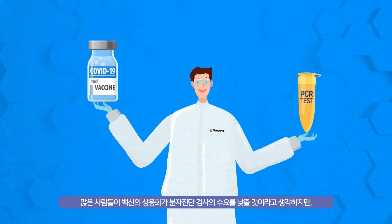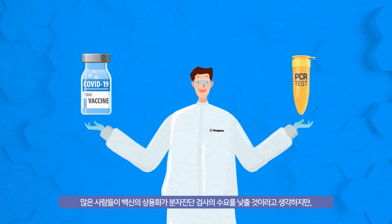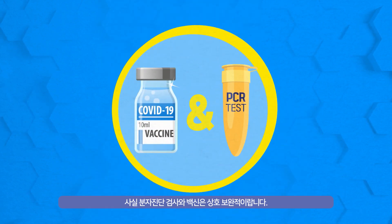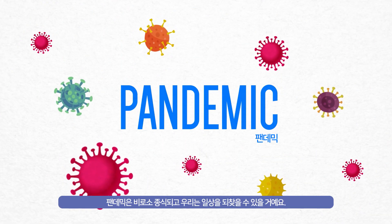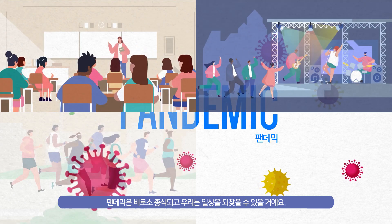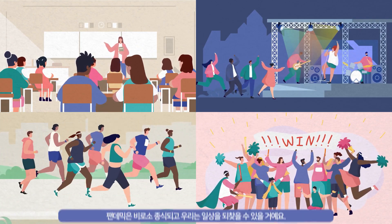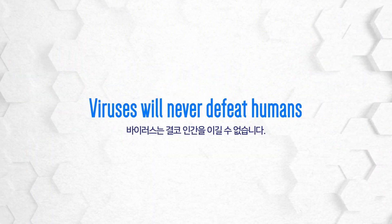Many people think the commercialization of vaccines would decrease the need for the PCR test, but in fact they are complementary. When diagnosis, vaccine, quarantine, and treatment all work in harmony, the pandemic will gradually fade away and our daily lives will go back to normal. Viruses will never defeat humans.